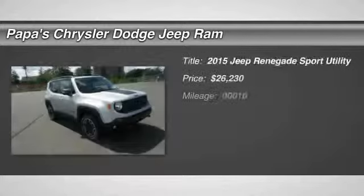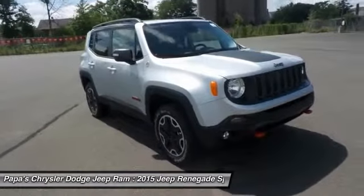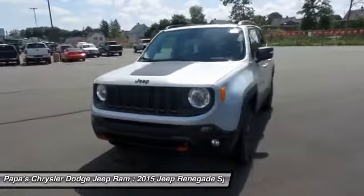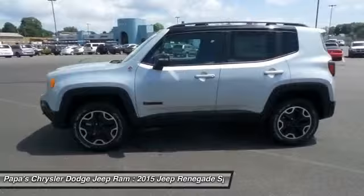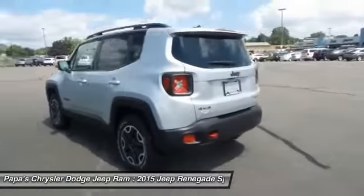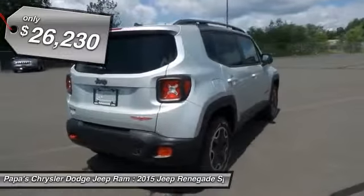The 2015 Jeep Renegade offers full-size capability built in a smaller SUV. The Jeep Renegade is an incredible combo of smart technology, cool colors, and innovative materials. It has a capable command center with the tools you need for discovering everything that's out there. And it's priced below $30,000.